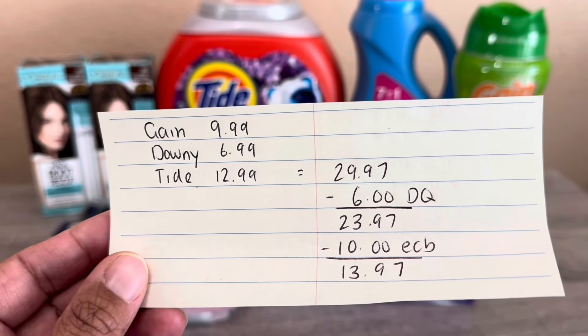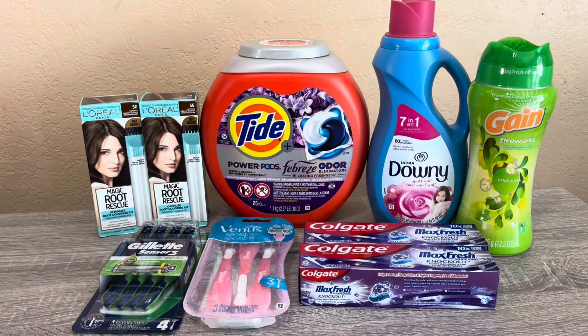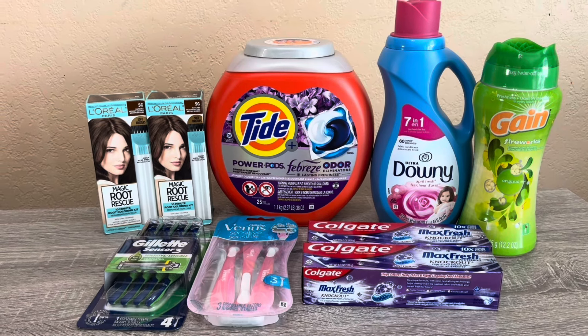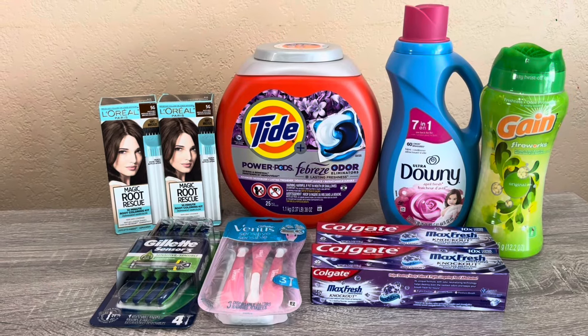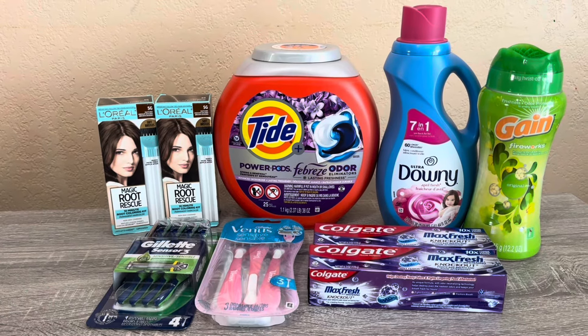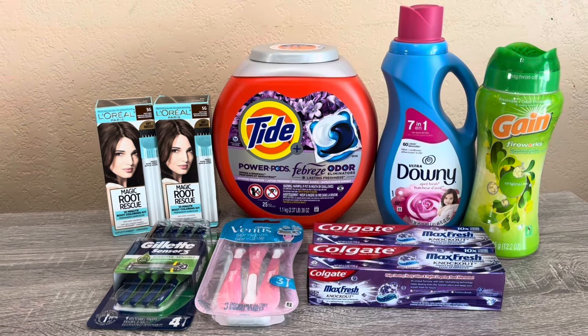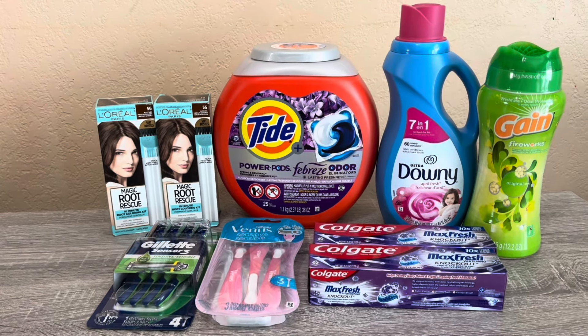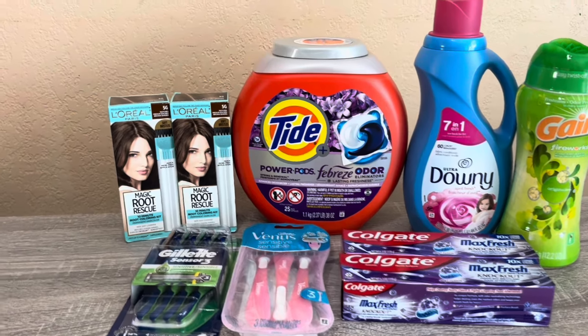That works out to a cost of $13.97 for those three, which is a really good deal for laundry. I haven't picked up laundry products in quite a while, so this week I went all in and got the same deal on every one of my cards. I was running pretty low on Tide Pods — I've been giving them away to friends and family — so I needed to stock up.